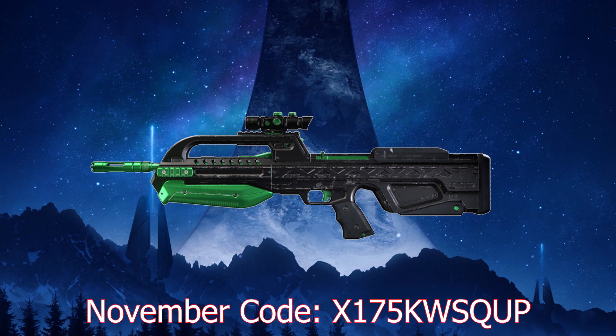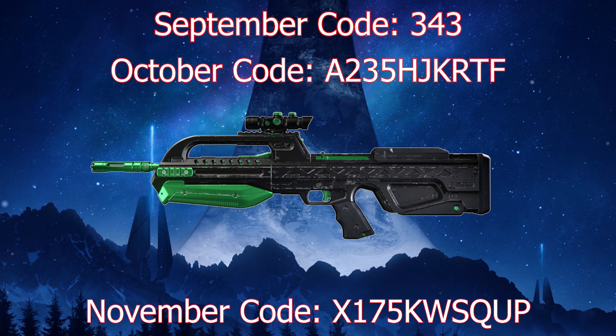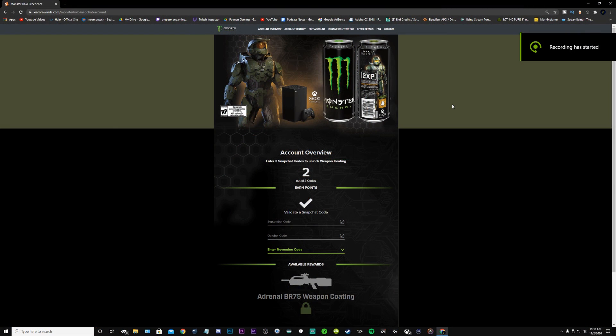Go into the website and input the November code: X175KWSQUP. If you guys need the September code, it is simply 343. October's code would be A235HJKRTF. That will net you the BR-75 battle rifle weapon coating.